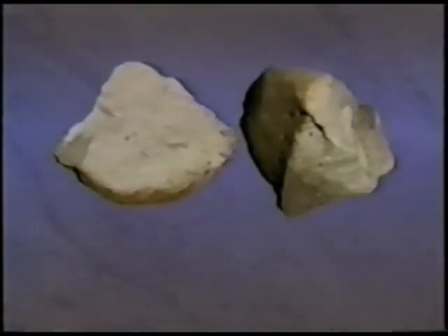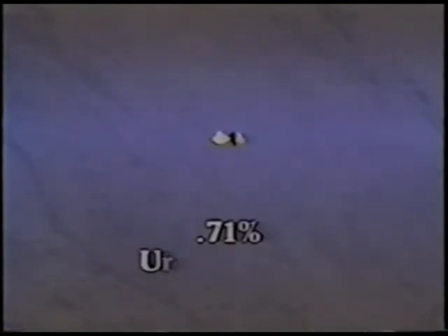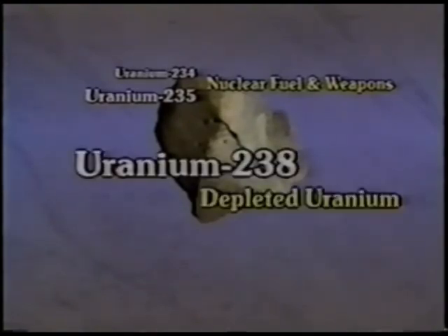Uranium ore contains three isotopes. By weight: 99.28% is uranium-238, 0.71% is uranium-235, and 0.0058% is uranium-234. Of these three isotopes, uranium-235 and uranium-234 are used for nuclear fuel and weapons. Uranium-238 becomes depleted uranium.